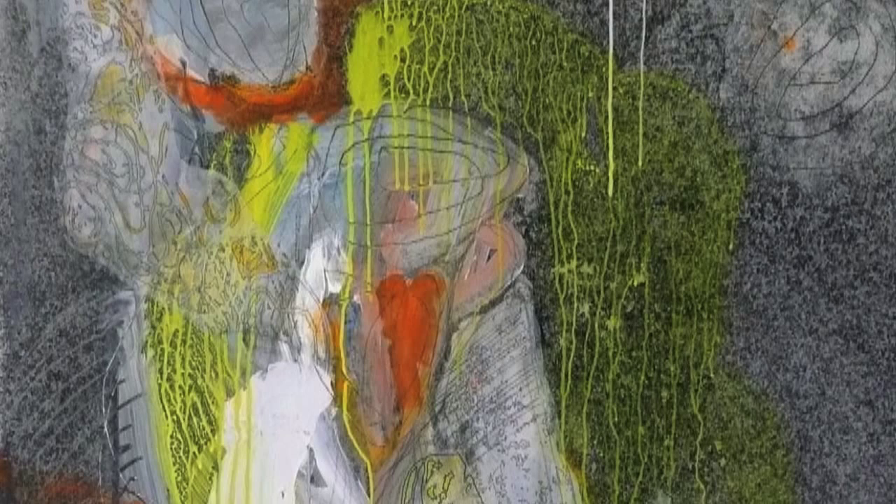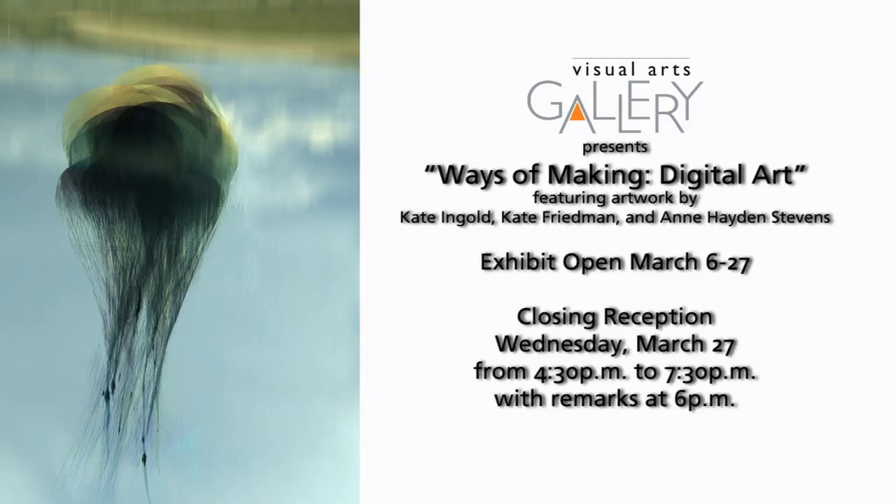The exhibition, Ways of Making Digital Art, will be in the Visual Arts Gallery from March 6 to March 27, with a closing reception and artists' talk on Wednesday, March 27, from 4:30 to 7:30, remarks at 6 p.m. The exhibit and reception are open to the public, so come on out and see us on March 27 or during the run of the show.